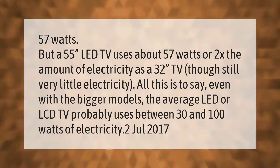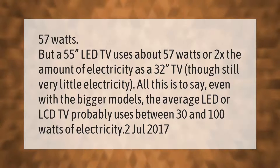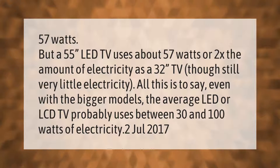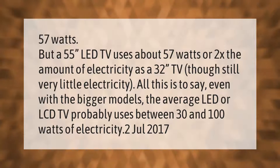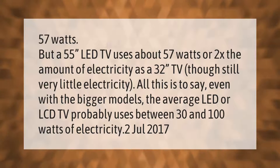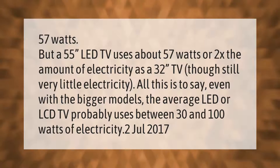A 55-inch LED TV uses about 57 watts, or 2x the amount of electricity as a 32-inch TV, though still very little electricity. All this is to say, even with the bigger models, the average LED or LCD TV probably uses between 30 and 100 watts of electricity.